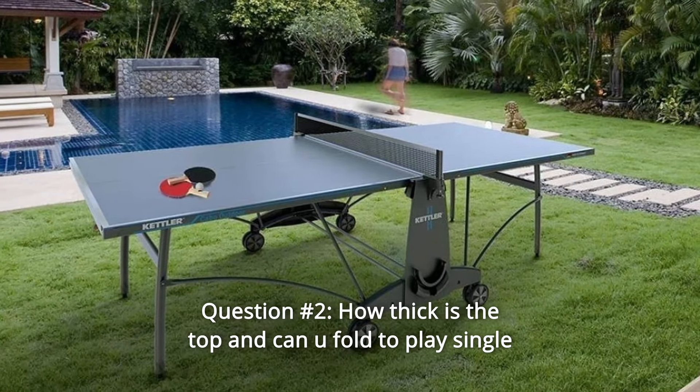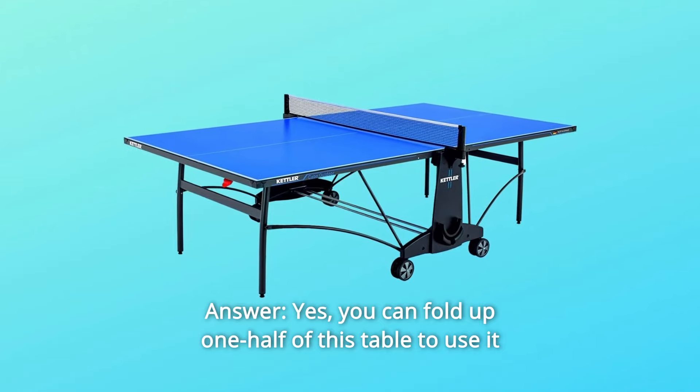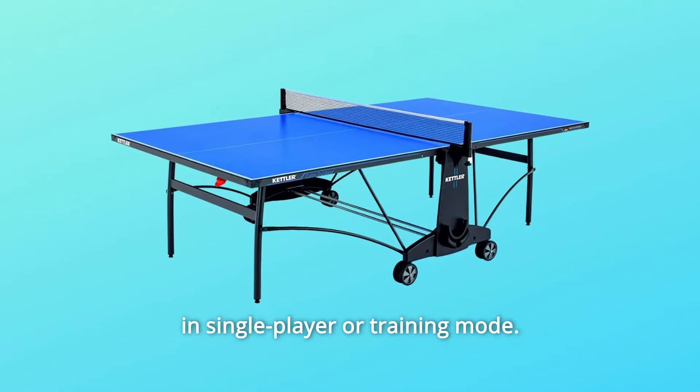Question 2: How thick is the top and can you fold it to play singles? Answer: Yes, you can fold up one half of this table to use it in single player or training mode.